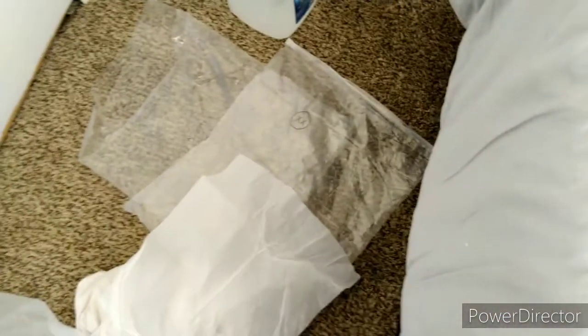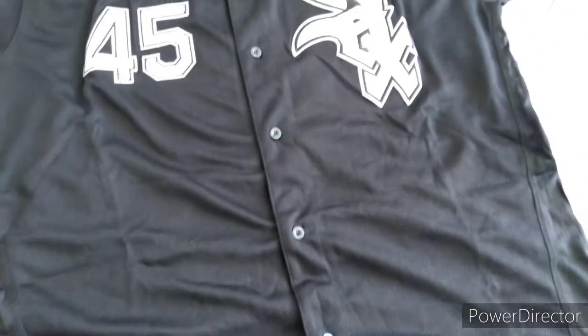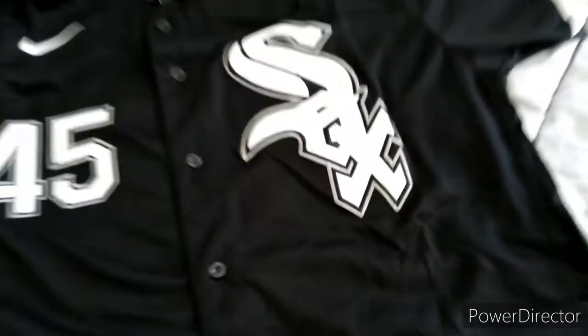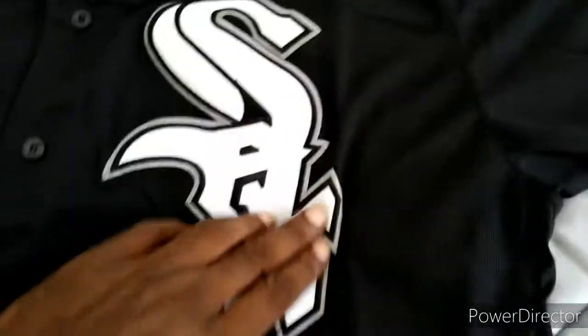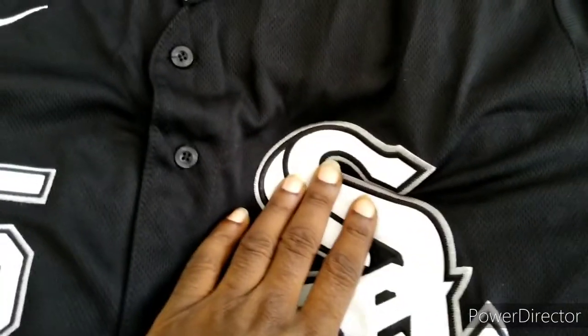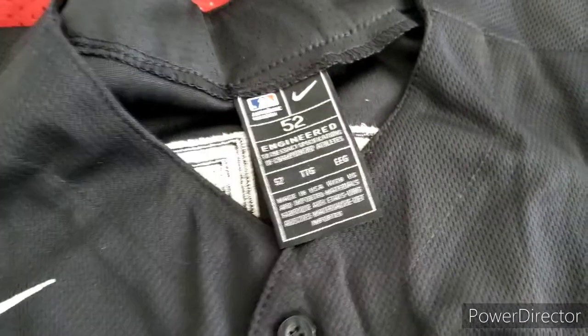This one took a while to get here — about 30 days — because it got shipped with China Post. I guess they ship it the cheap way, like if you don't really order a lot of stuff. But it's cool, I knew it was coming.